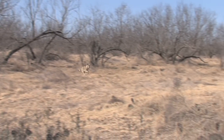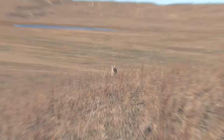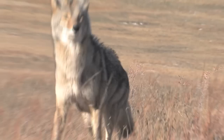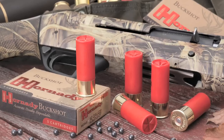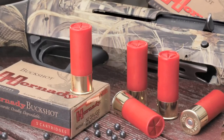This season, when hunting varmints and the action gets up close and personal, send a 24 count of Hornady number 4 buck and keep the top of the food chain intact. Hornady 12 gauge Varmint Express — accurate, deadly, dependable.